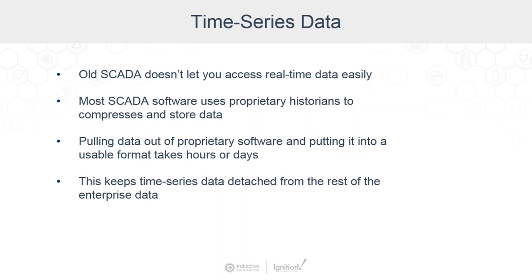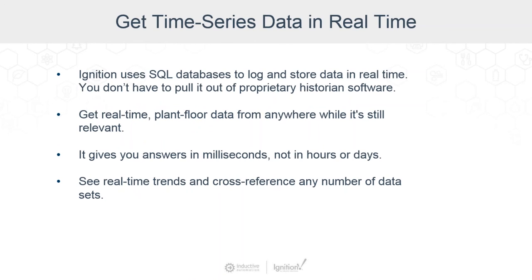That's a critical component — being able to get it easily. Ignition actually uses SQL databases to log and store data in real-time, so it's available in real-time. You don't have to pull it out of proprietary software. You can get the real-time plant floor data from anywhere in the world while it's still relevant. It gives you answers to important questions in milliseconds instead of waiting hours or days. ERP systems worked in periods of time like weeks, months, monthly reports, quarterly reports, annual — but plant floors work in milliseconds.